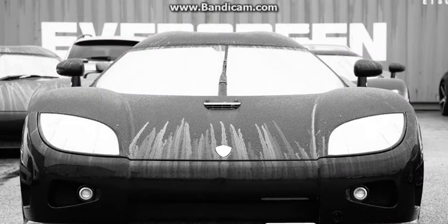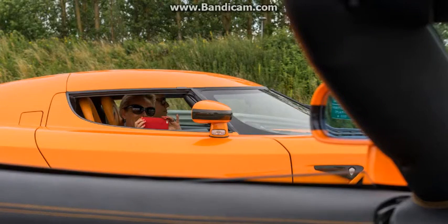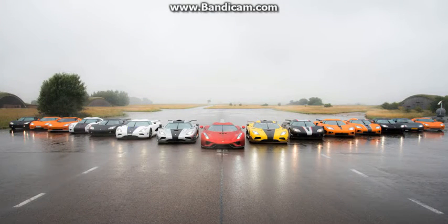If rival Bugatti got 10% of just the Veyrons it has made together in one place, the gathering would be over three times as large — as you might expect of a trip planned for multi-millionaires.